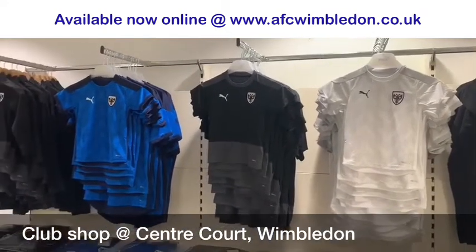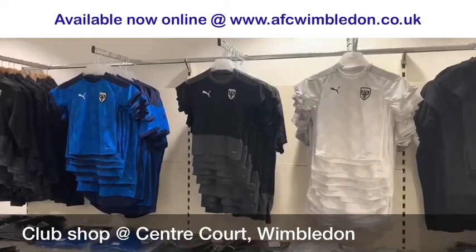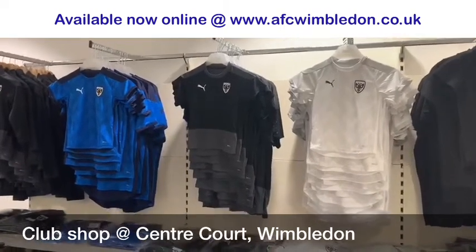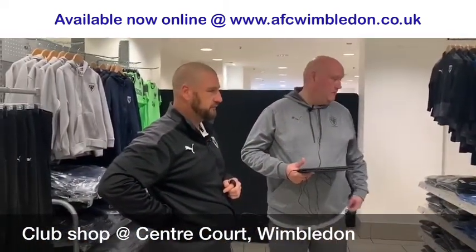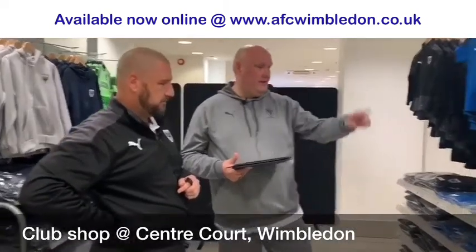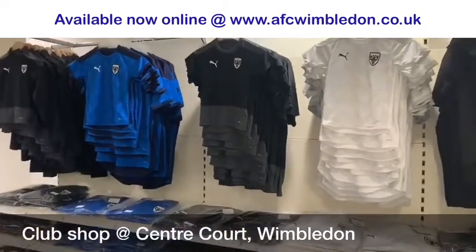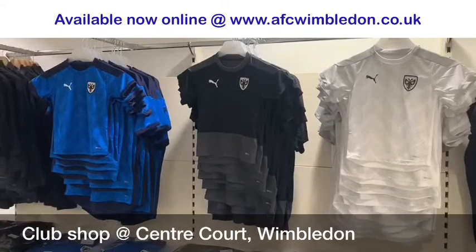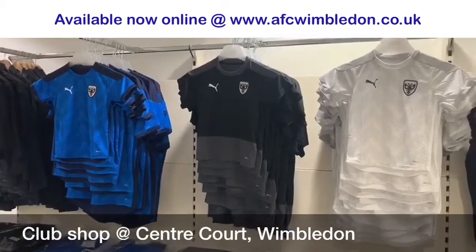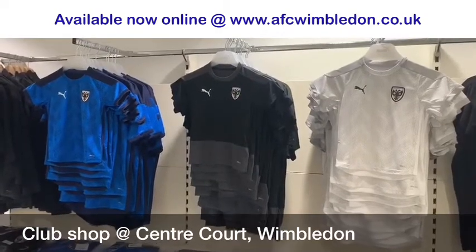We will have the option, if enough people say they want the management colourway, to get a really low amount in because we've got the option of reordering training wear as we go this season, depending on whether Puma have got stock. All of these are £33. They go all the way down to five to six years, and kids are £25 in those. We've had to increase the adult price because Puma have increased their prices, but we've tried to keep the kids as low as possible. They're good value.